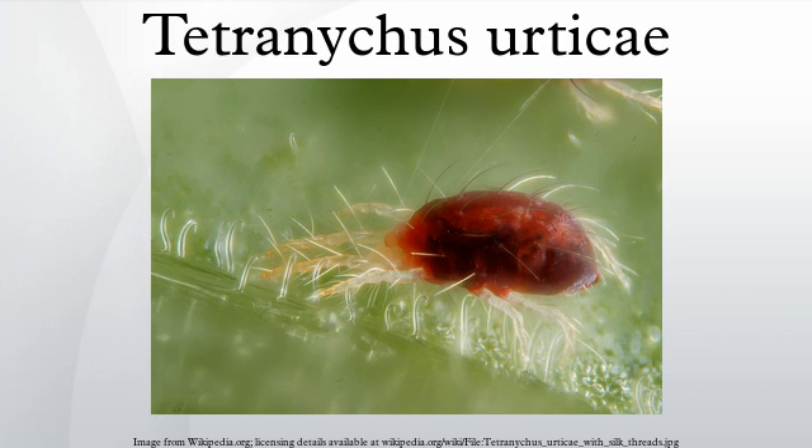The mite's natural predator, Phytoseiulus persimilis, commonly used as a biological control method, is one of many predatory mites which prey mainly or exclusively on spider mites. Other than certain aphids, Tetranychus urticae is the only animal known to be able to synthesize carotenoids. As in aphids, the genes for carotene synthesis appear to have been acquired through horizontal gene transfer from a fungus.